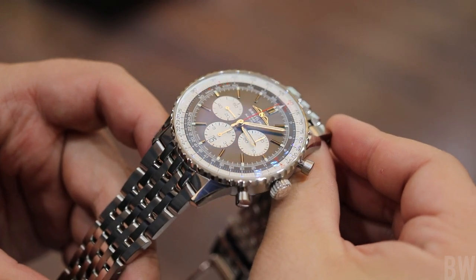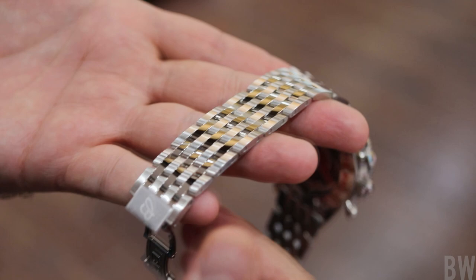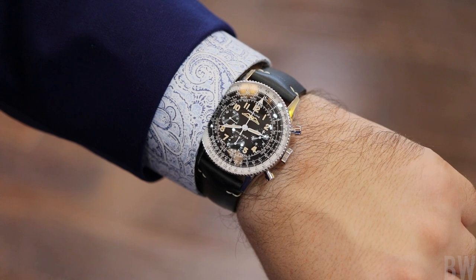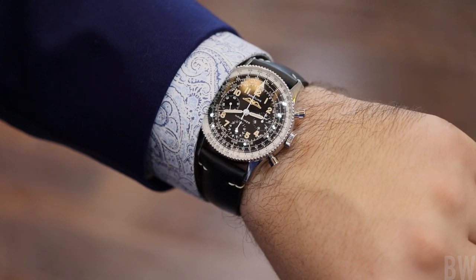I kind of equate them to a modern Mustang, Challenger, Camaro, or Corvette — beautiful in their own right and very modern, easy to enjoy. But when you go back to the original design inspiration, back to the late 1960s or mid-1950s, you see the original design, the vintage or retro reference. They're both awesome, and some collectors will gravitate more toward modern but appreciate the vintage, while others want the originals. As a watch collector, I'm kind of thinking that way with the Navitimer.